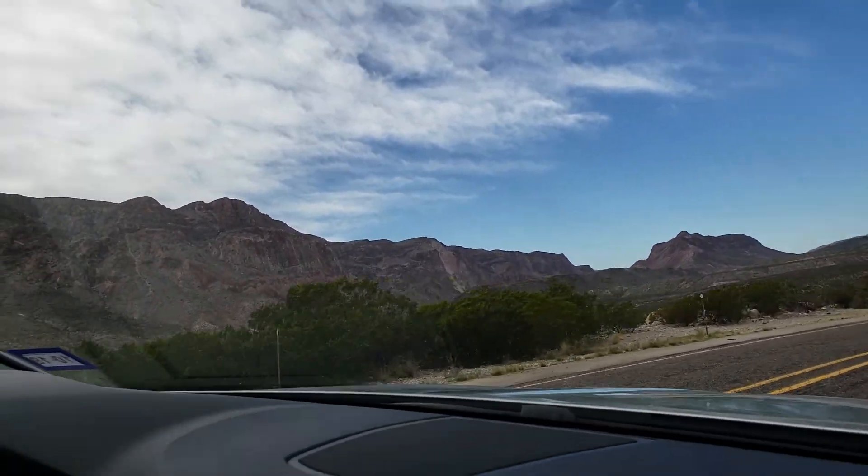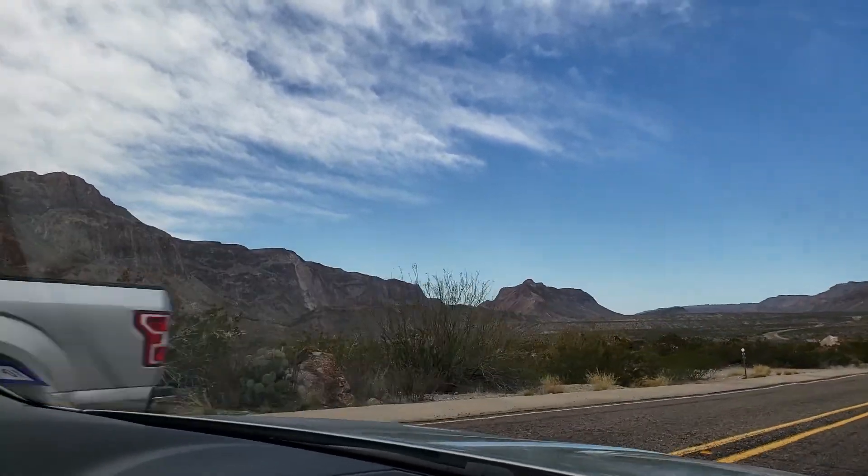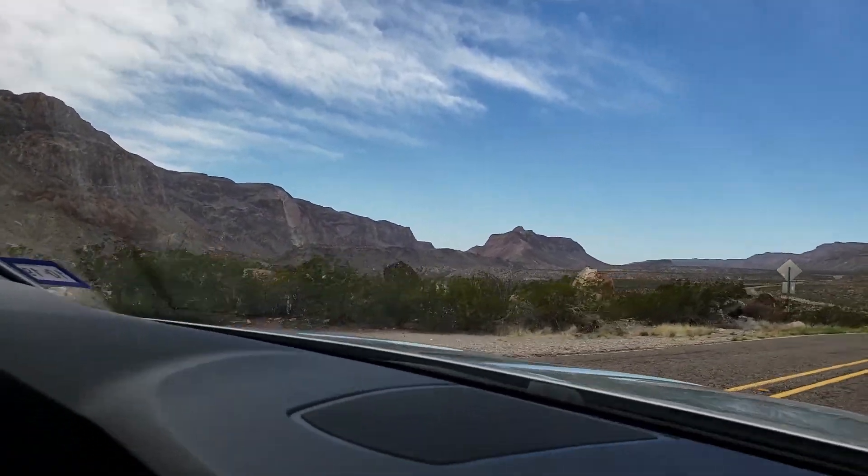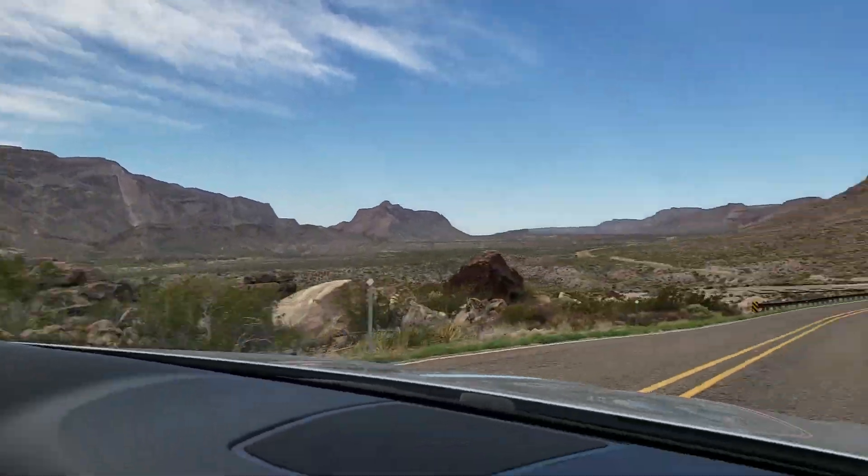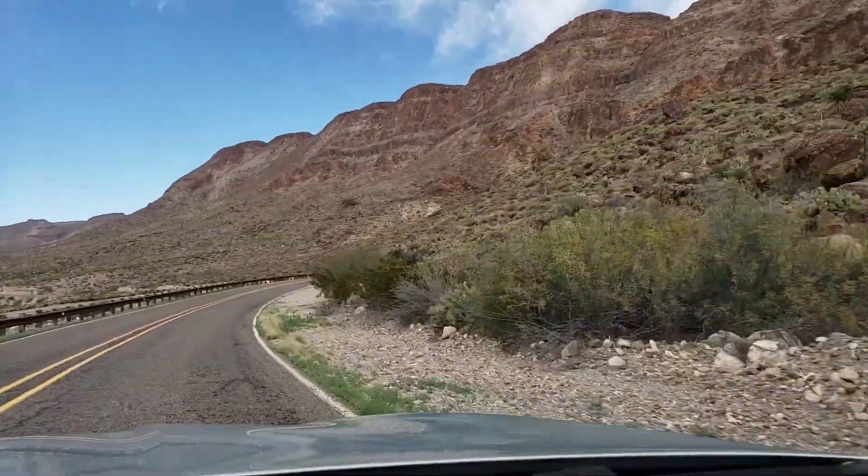On the left is Parque Nacional del Canyon de Santa Elena — it's Mexico on the left. Across the river, on the right is Big Bend Branch State Park.